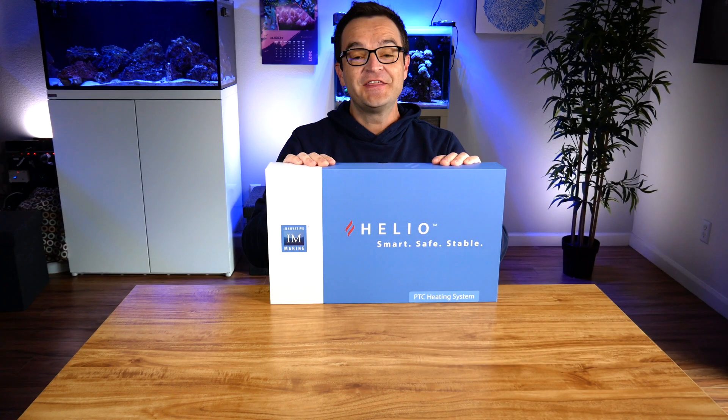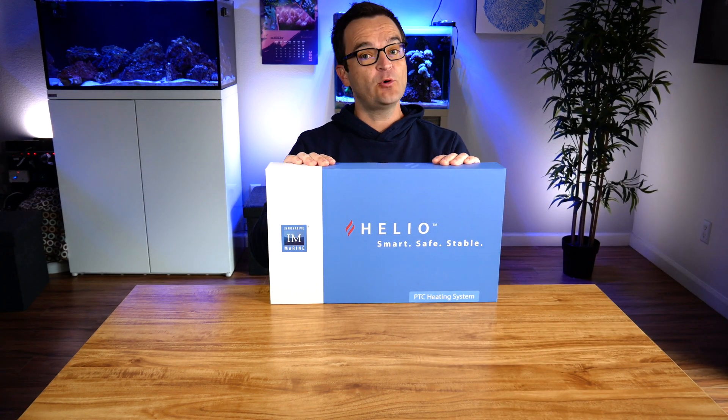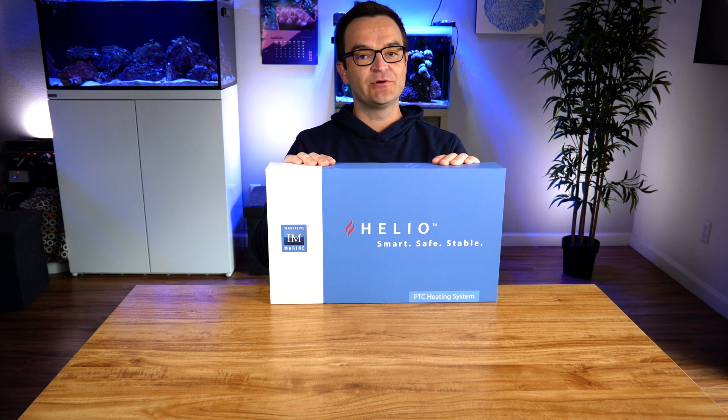Hey everybody, Matthew here from My First Fish Tank, collaborating with Marine Depot. This week we're bringing you what may be the single biggest advancement in aquarium heating technology in more than a decade: introducing the Helio PTC titanium aquarium heating system by Innovative Marine.